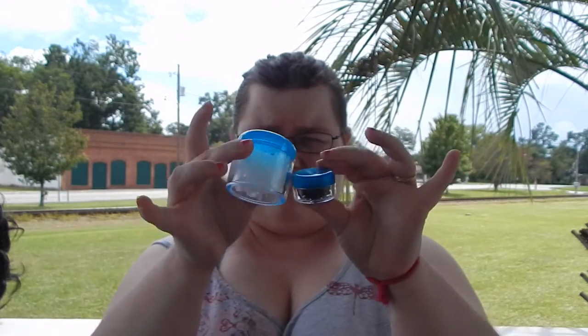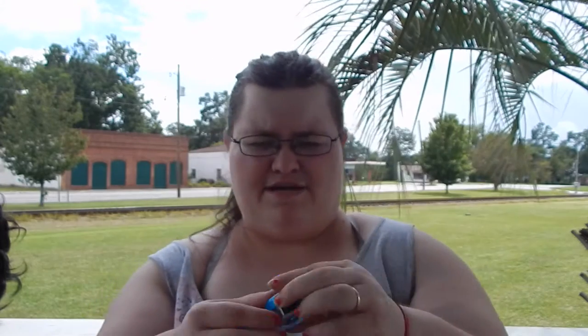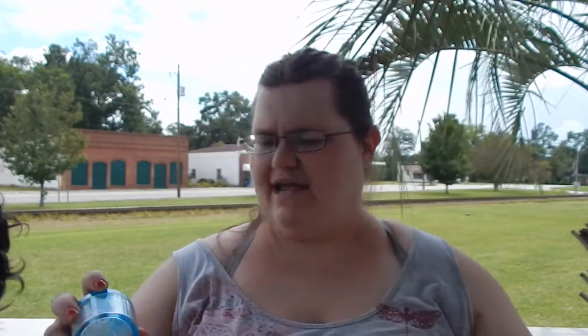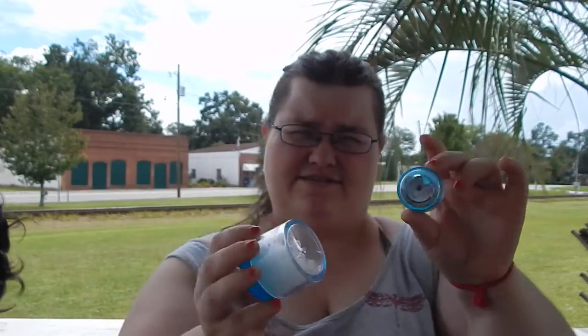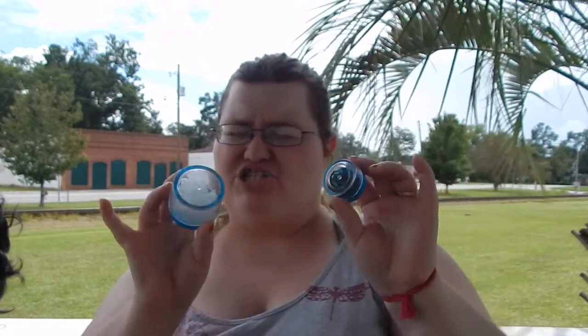I keep two little plastic containers of rubber bands — I won't open them right now because they'll go everywhere. These are the super-stretch kind so they won't pop. I keep some in black for dark hair and some in clear to keep them more invisible. I always keep more clear ones than black just in case.